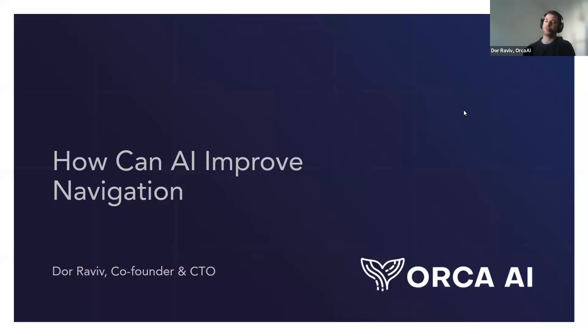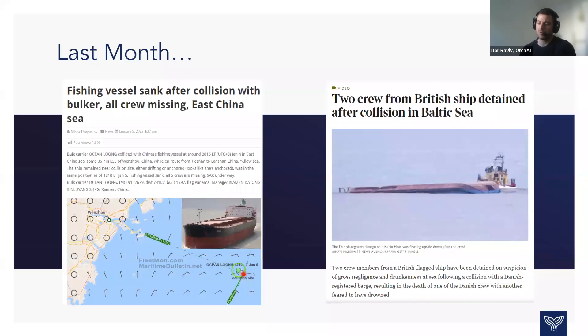The purpose of today's presentation is to describe how artificial intelligence is deployed on board ships. The main driver for this — I took just two papers from last month — is that these images are pretty common today. The waters are more congested than ever, and there is a global shortage of experienced crews on board. One of the things that did not advance at the same rate is the technology on board.